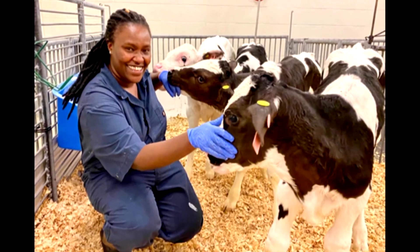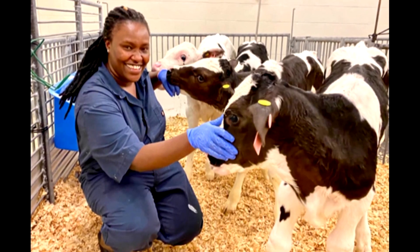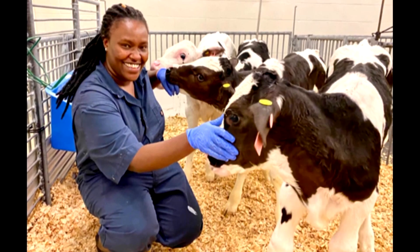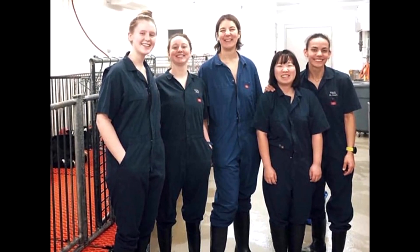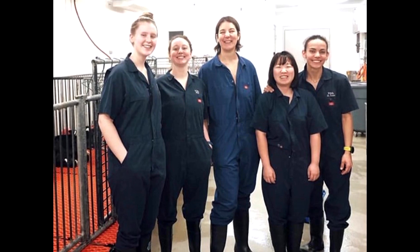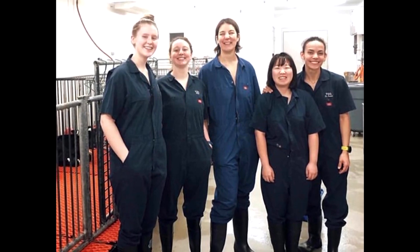In our lab right now we're truly studying diseases that impact the host, which is the calf, and developing approaches where we can actually see a benefit in that animal — that's what's most exciting. Plus I just like the everyday challenge of research. The immune system is fascinating to me, so just understanding the how and why it works is exciting enough to come to work every day.